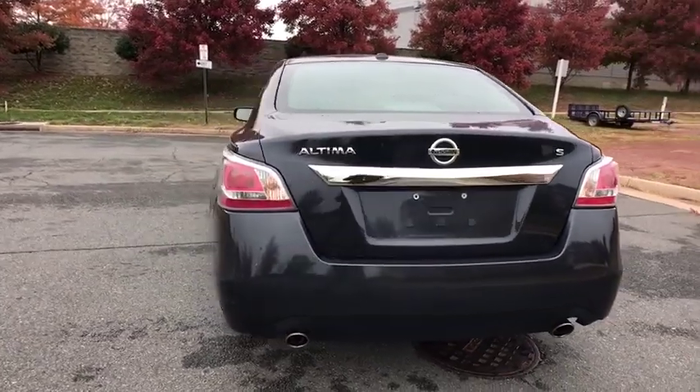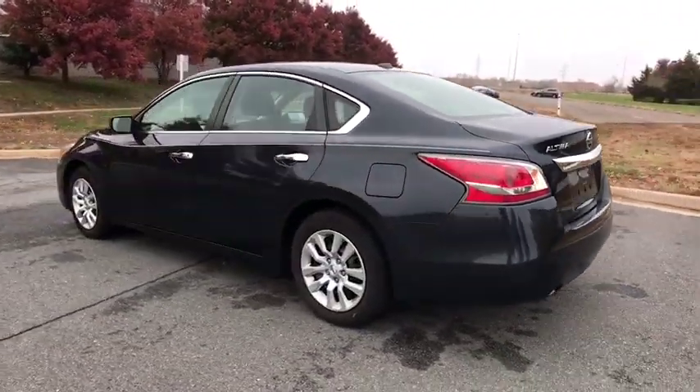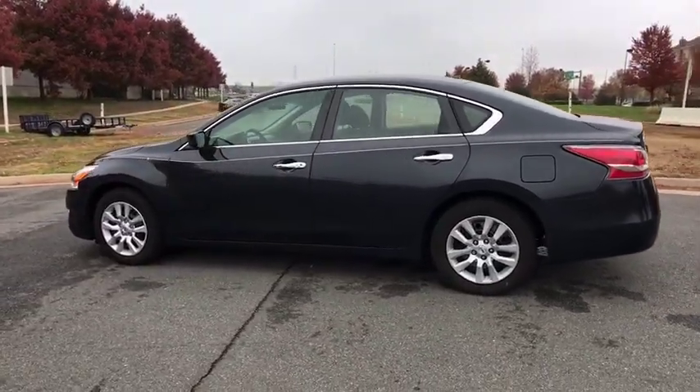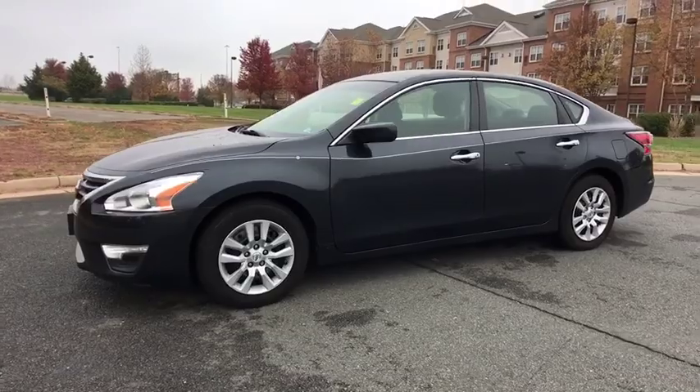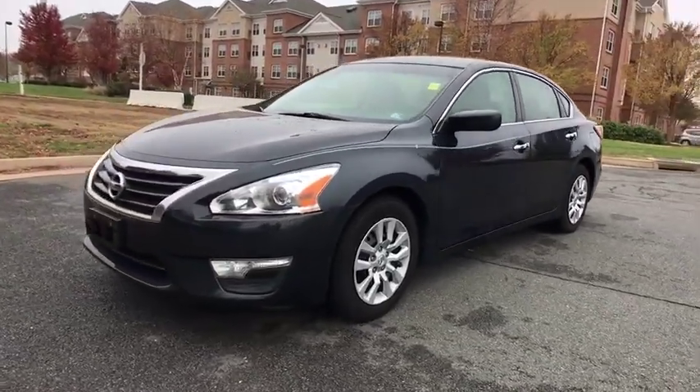This vehicle has less than 75,000 miles. Here are some of this vehicle's great options: keyless entry, traction control, anti-lock braking system, stability control, steering wheel audio controls.